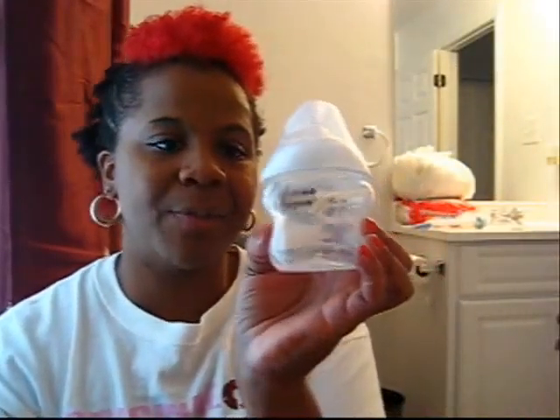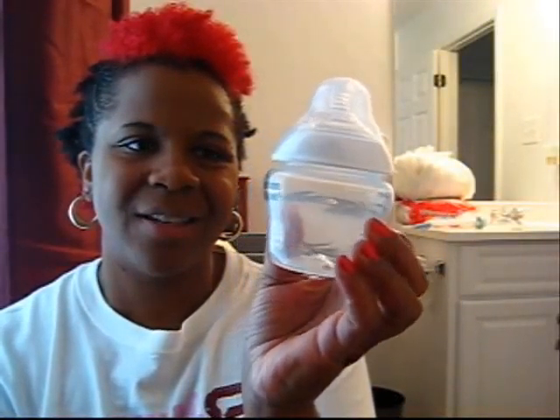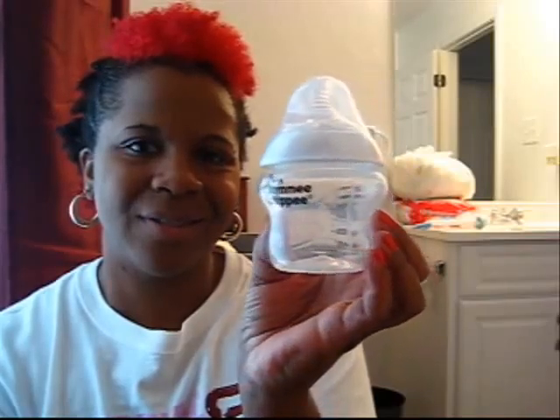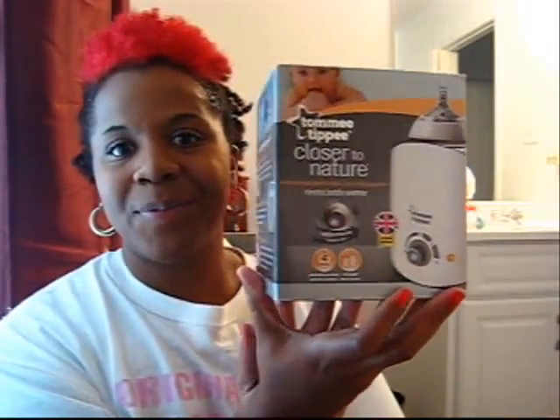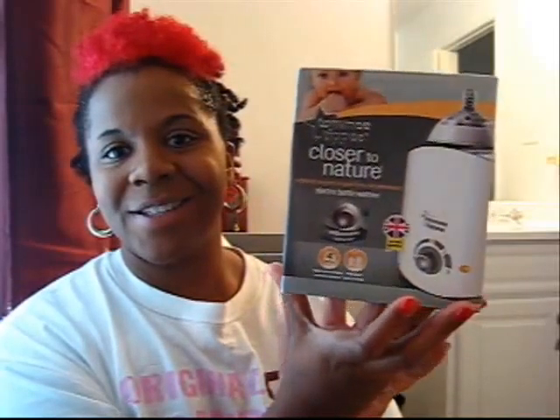This is the size bottle — it's probably like a five ounce. I also have by Tommy Tippy the Closer to Nature bottle warmer here, you ladies can see that. So I have that bottle warmer. And for bottles I actually have glass bottles, ladies.